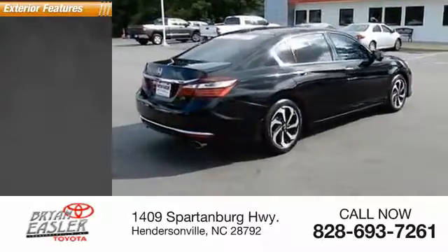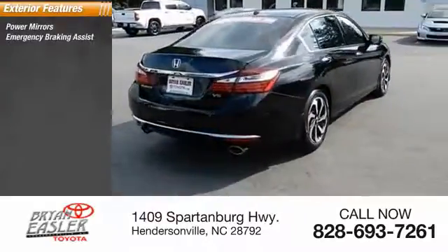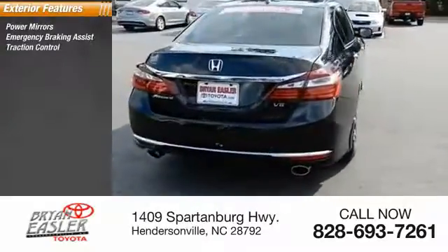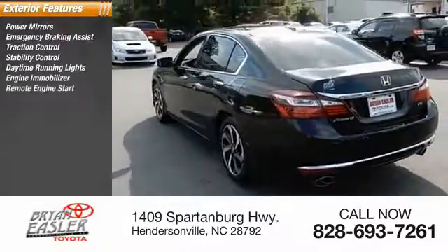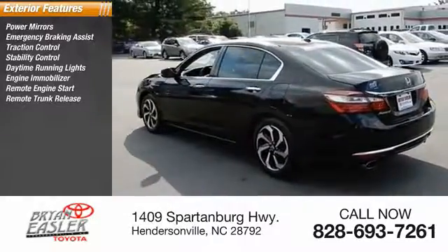Here are some of this vehicle's great options: power mirrors, emergency braking assist, traction control, stability control, daytime running lights, engine immobilizer, remote engine start, remote trunk release.